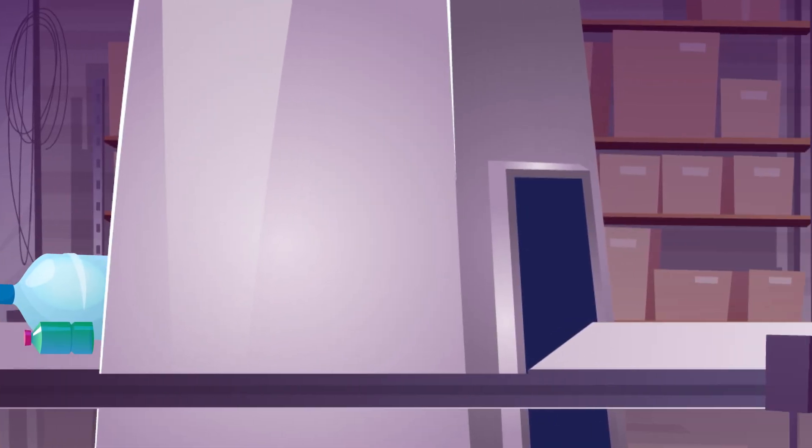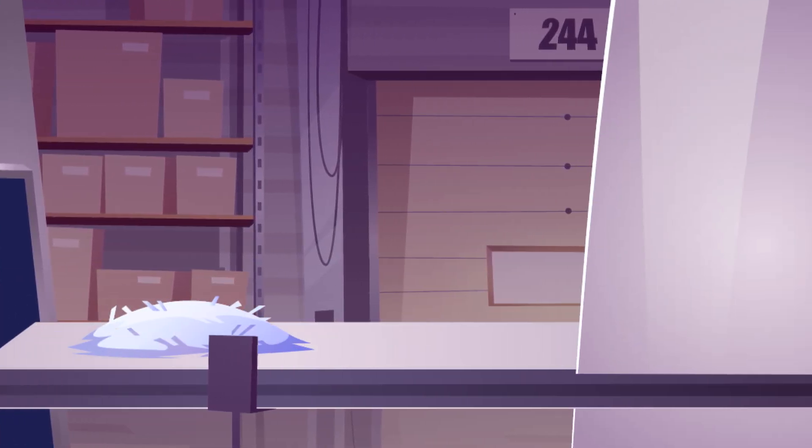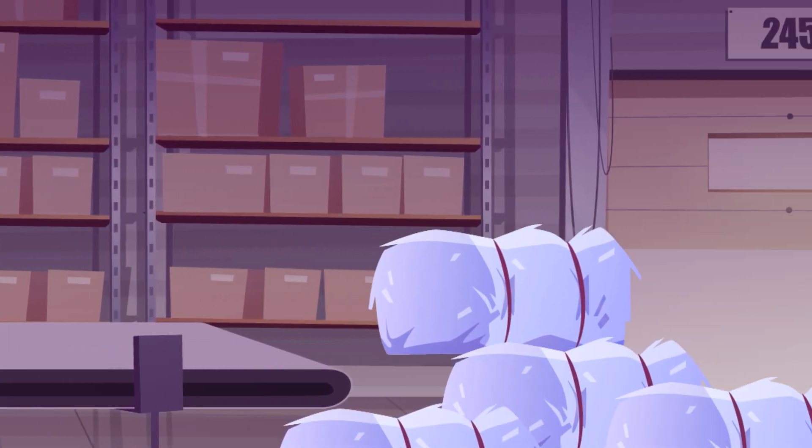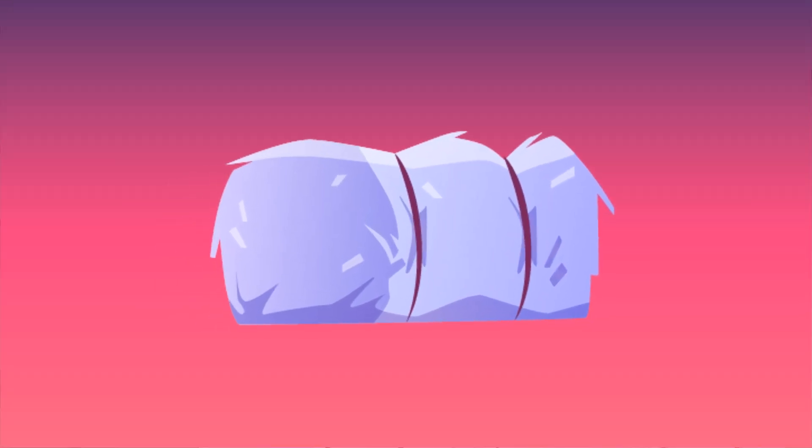Once it's all sorted, labels are removed and the plastic is shredded, bound together, and sold to processors who melt those shreds into pellets and use them to make new items.